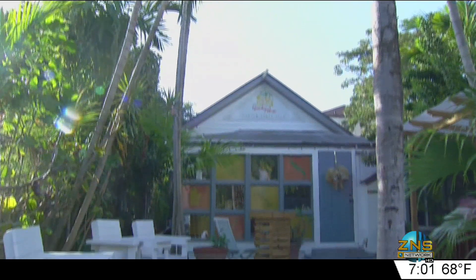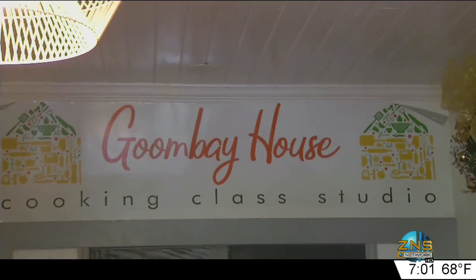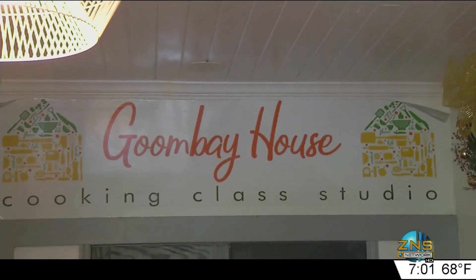This morning we're here at Gumway House and I'm speaking with QTELT, who's talking to us about an exciting program that they have going on here.